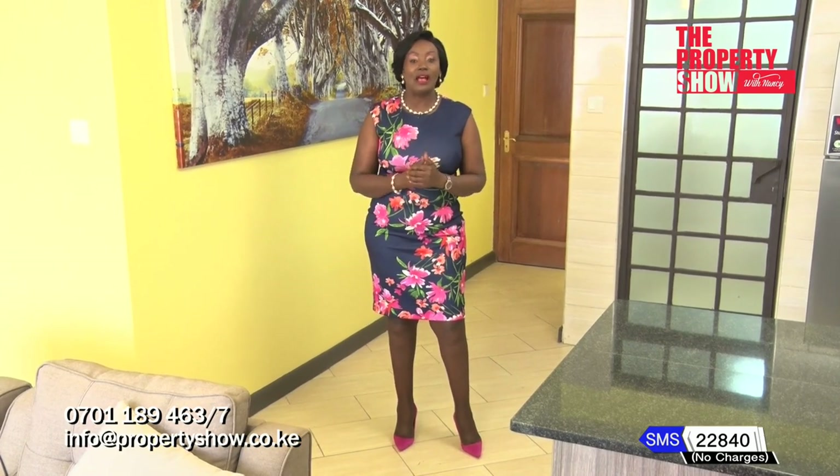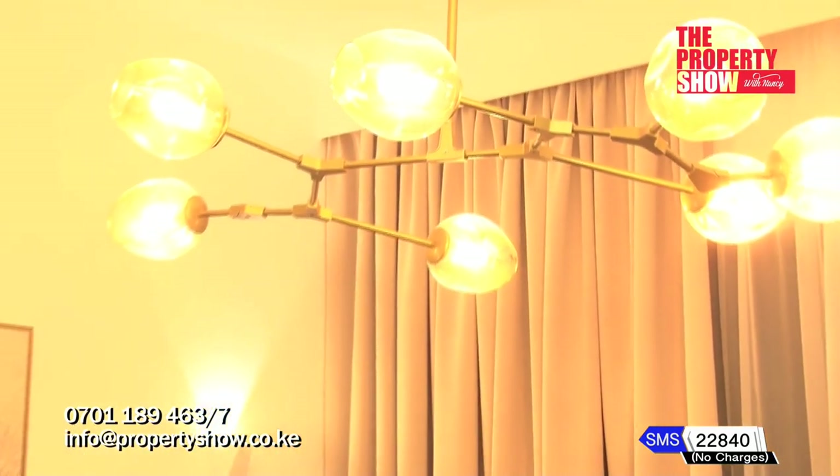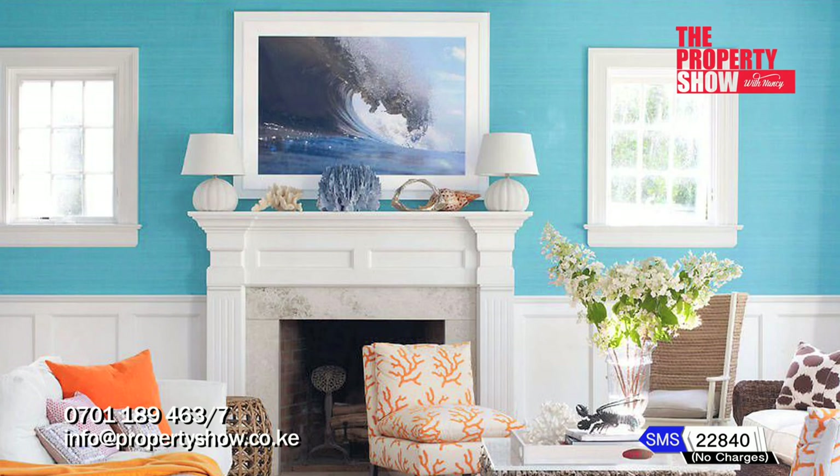Welcome back. You're watching The Property Show. Are you looking to transform your living space with something as simple as an accent wall or colorful lighting? Next, tips on how to add a fresh feel to your home.